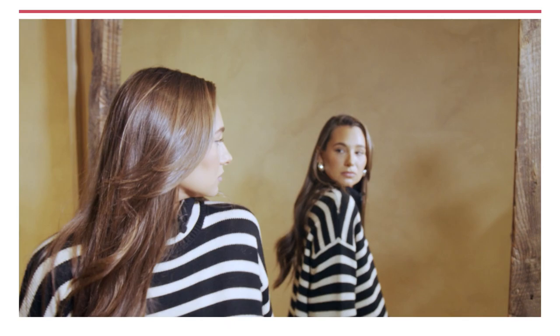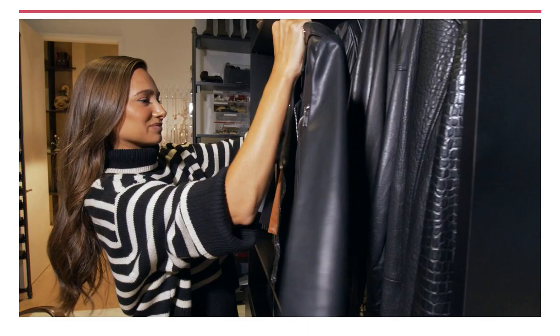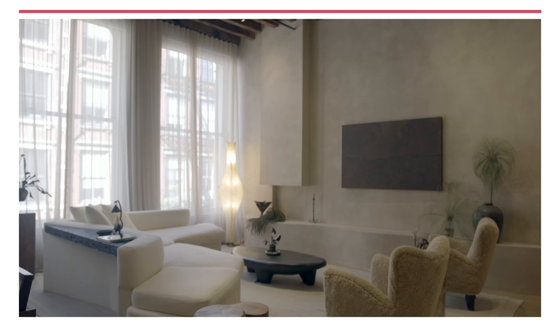But before all that, Danielle Bernstein, the founder of the popular fashion blog WeWoreWhat, shows us her beautiful downtown live-work loft. I was really excited to finally have a space that I could make my own and really share my design aesthetic with the world.